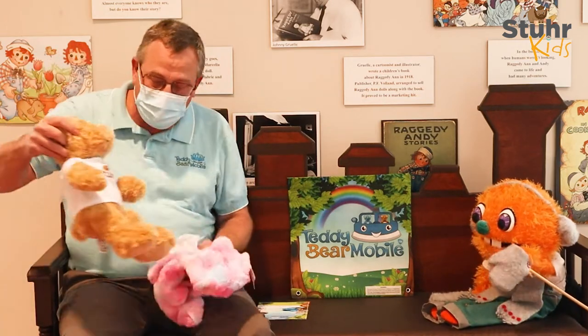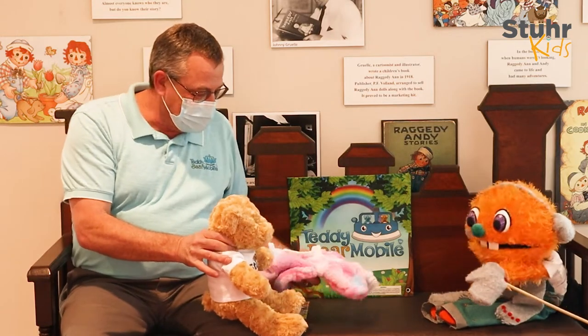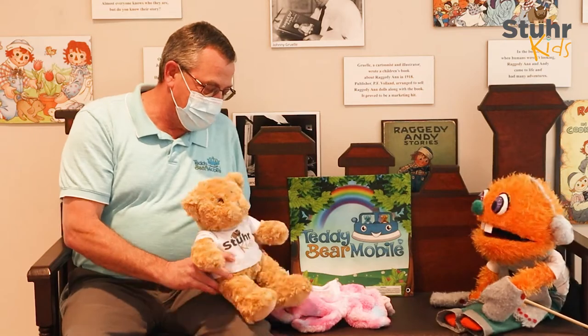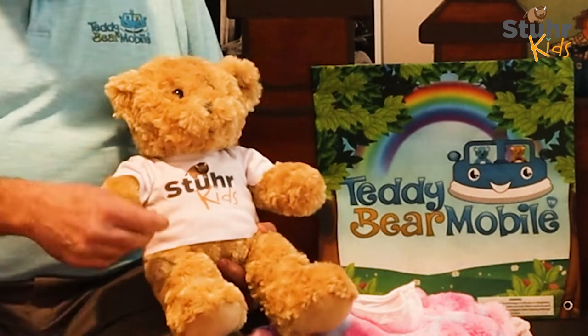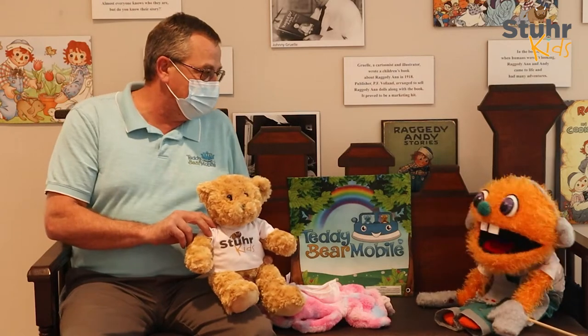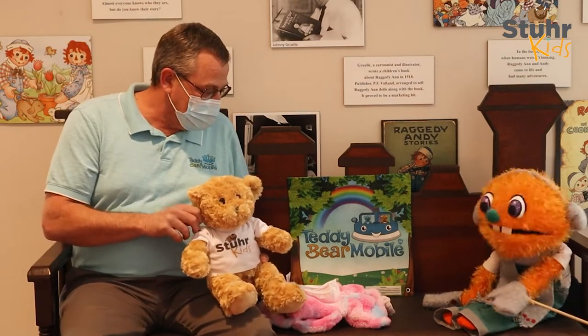And now I'm bringing out this little teddy bear here that's already full. Whoa! Is it just me or does the shirt on that teddy bear look very familiar? That shirt has your logo on it. Wow! So you made that shirt with the STIR Kids logo on it just for us? Yep, we can do that. We do fundraisers — teddy bears with shirts and logos for any kind of business. That is so cool!